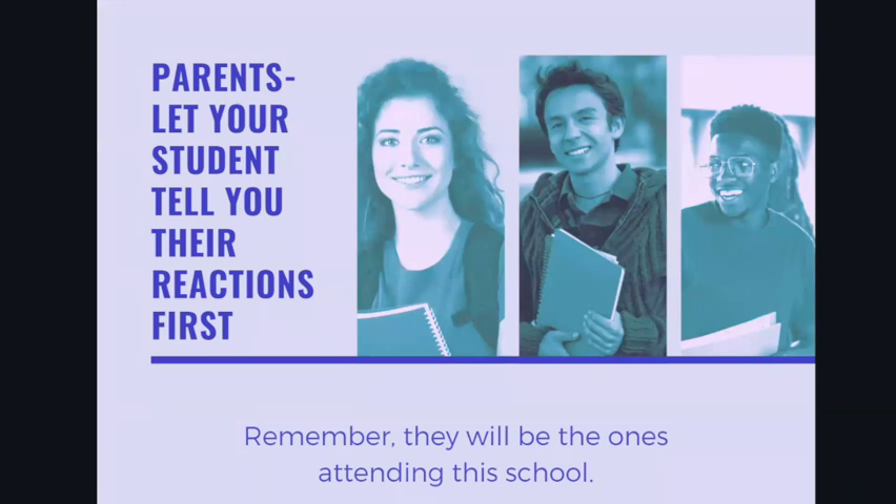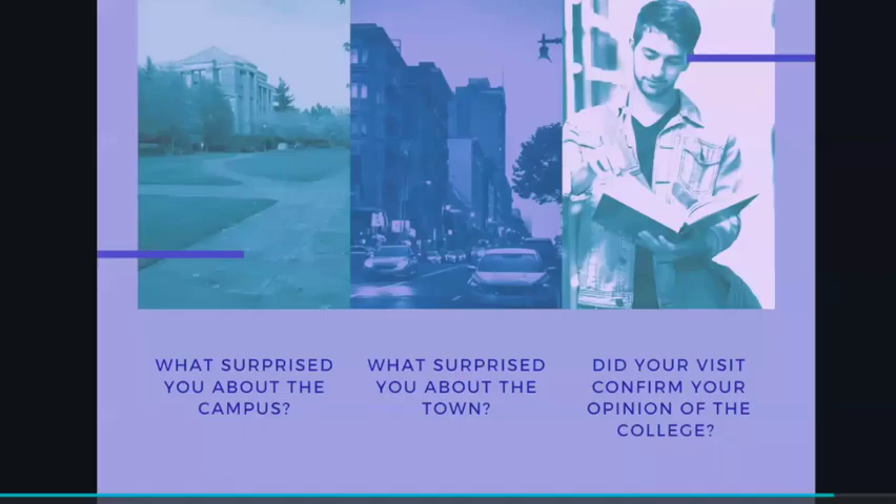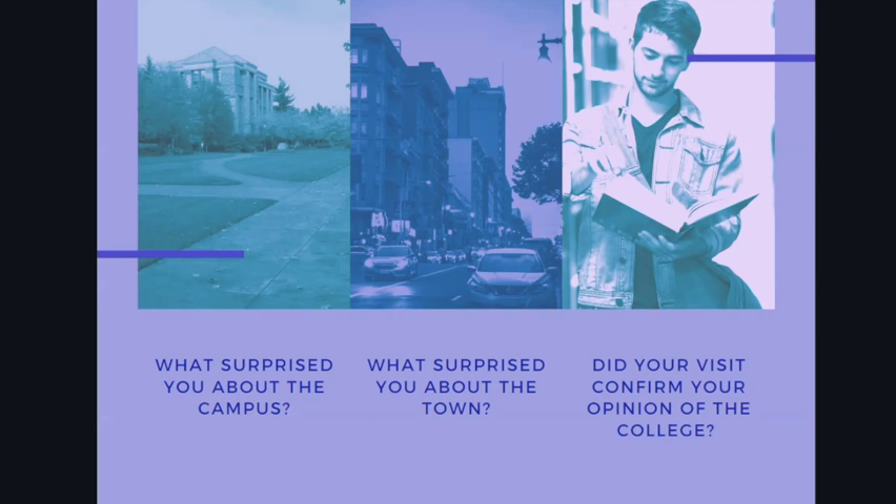Parents, I want to remind you to always let your students share their reactions first — after all, they're going to be the ones potentially attending this school. And students, form your own impressions first, so don't ask your parents what they thought, because it's really your impression that matters most. Think about what surprised you about this campus, what surprised you when you got out and explored the town or city, and whether this visit confirmed your opinion of the college and what you now want to know more about.